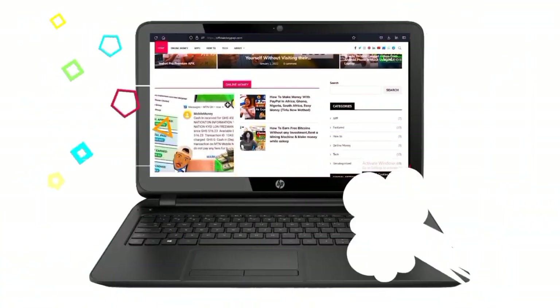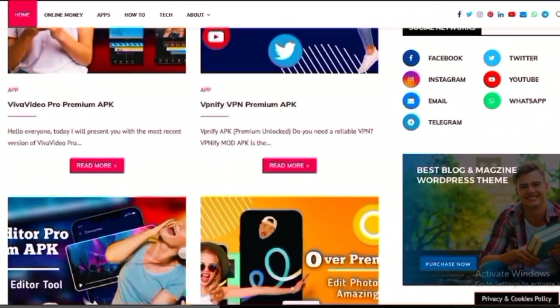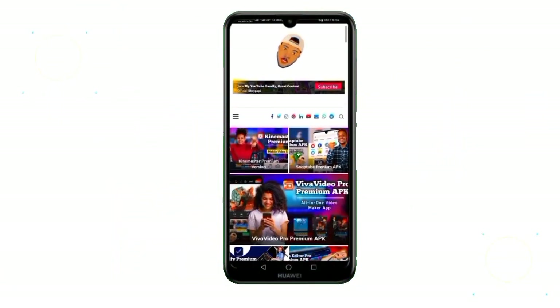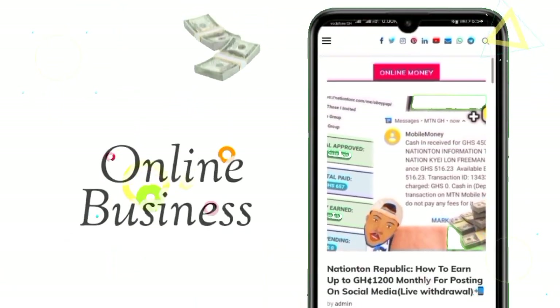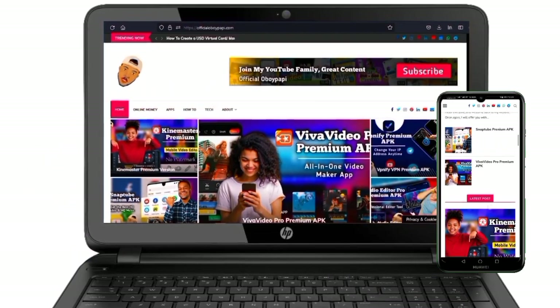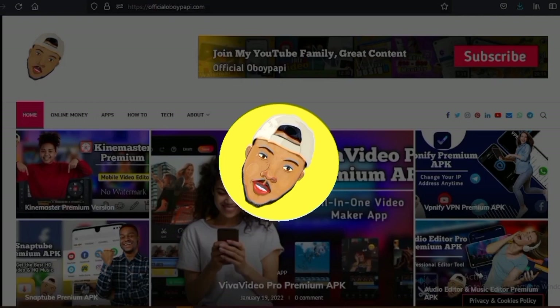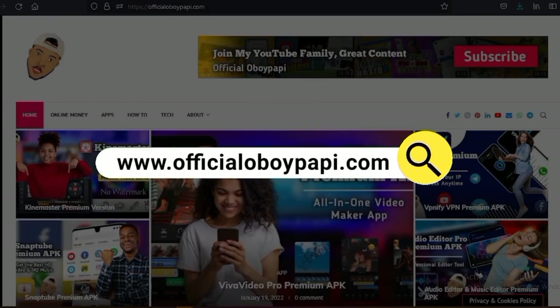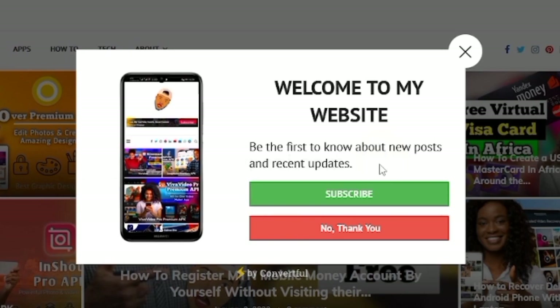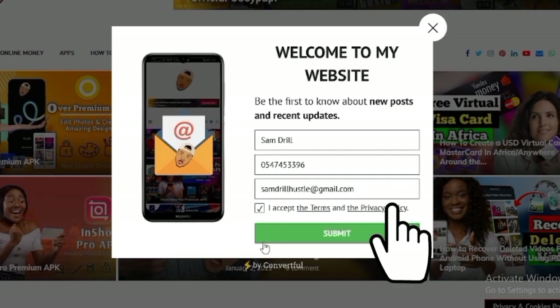It's that time of year you've all been looking forward to. I'd like to introduce you to my new website where you'll have access to incredible content about online business, premium apps, and anything else related to the computer world. To sign up for the newsletter, go to www.officialaboypappy.com and click the subscribe button.